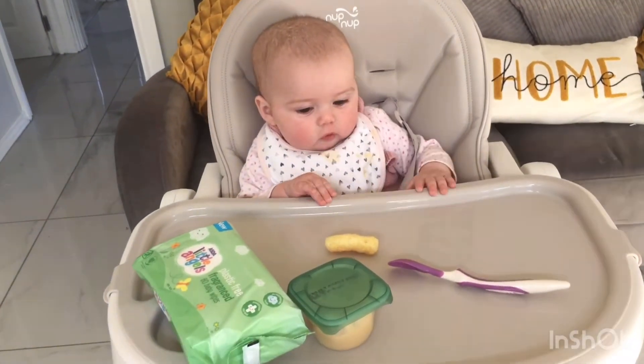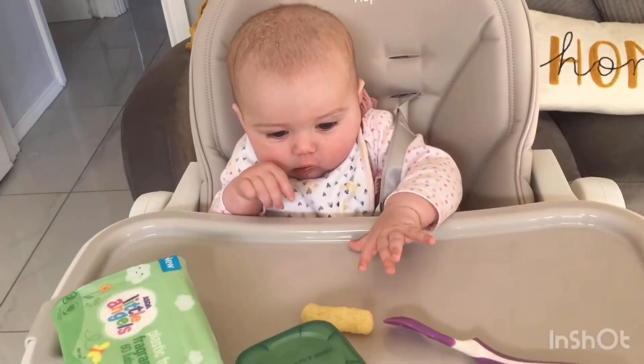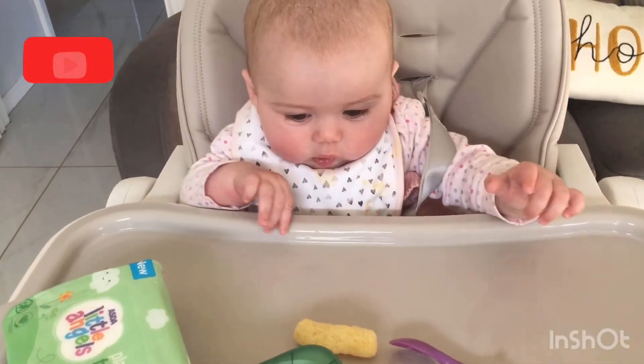Hi guys, welcome back to our channel. So here we've got our little Savannah. She'll be six months on the 16th of April.